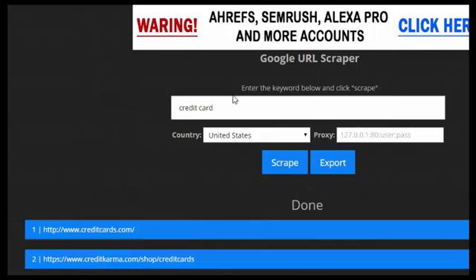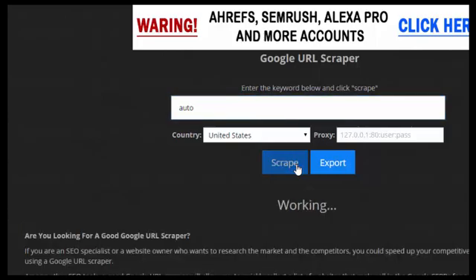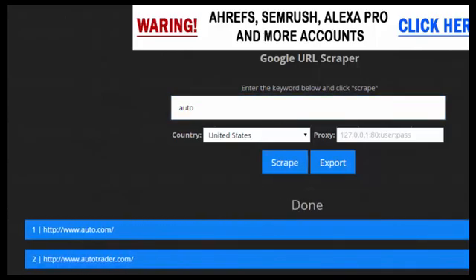It really does everything you want. I typed in 'credit card' to show you how easy it is, then just typed in 'auto' and there you go. When you hit export on a PC it just exports as a Notepad file and you can easily export it out.